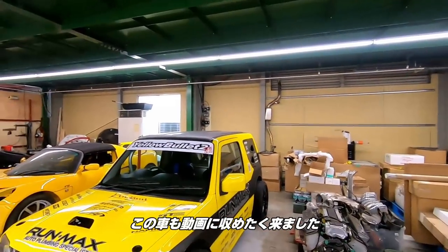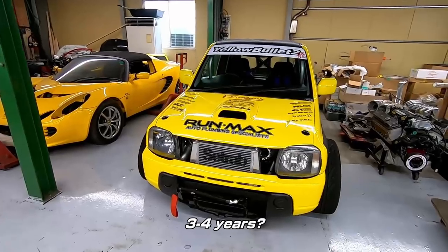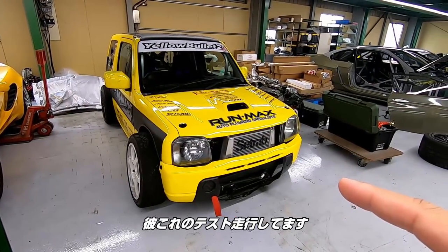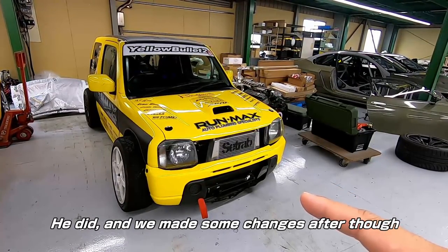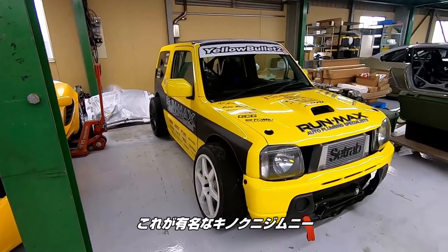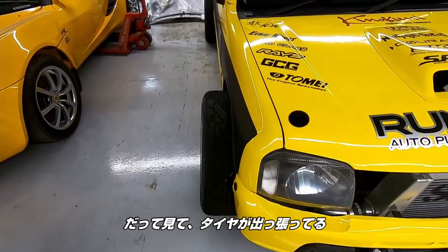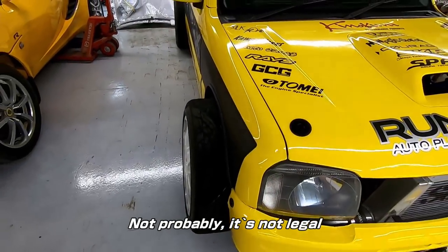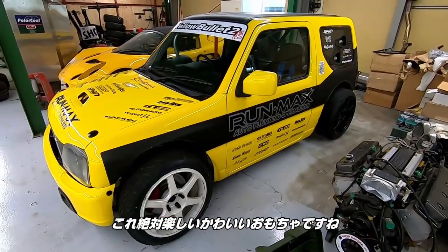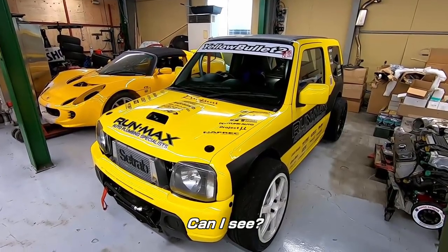I wanted to come by and video this car real quick because this is probably one of my favorite cars that I've seen. Go check out Alexi's Noriyaro page because he test drove this car. This is the famous Kinocuni Jimny. Right now there's no fenders on it — they kind of just took them off real quick so it looks really aggressive. Check that out — talk about tires sticking out. This would be like a super fun little toy to drive around because it also has a lot of horsepower.